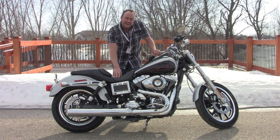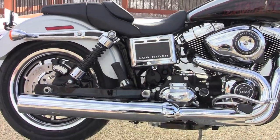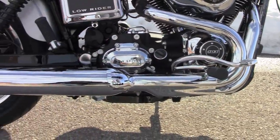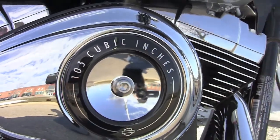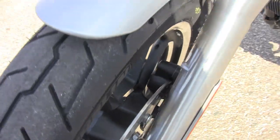Number one: seat height. You're looking at about 25.4 inches, so this is going to fit a lot of different people. They've got a sweet exhaust — it's a two-into-one this year — powered by the 103 cubic inch engine with a six-speed transmission. Put that on a Dyna frame, and you're going to be sailing down the road.